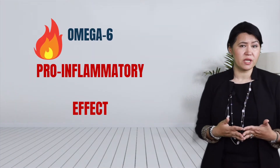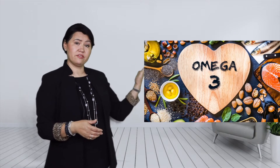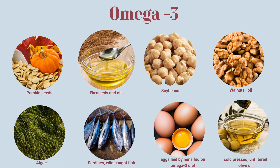Omega-6 fatty acids are also found in beef cattle fed on a diet of grains and conventionally produced eggs, and they have mostly pro-inflammatory effects on our body. The omega-3 family of polyunsaturated fatty acids contain alpha-linolenic acid, EPA, and DHA. They are less frequently found in the western diet. Omega-3 fatty acids are found in fish oil, but also in flaxseed or flaxseed oil, walnuts, walnut oil, soybeans, pumpkin seeds, algae, olive oil, and wild fish. Fish like sardines, wild-caught salmon, herring, or black cod contain a large amount of omega-3s.